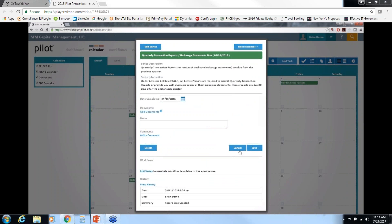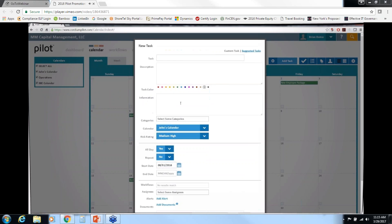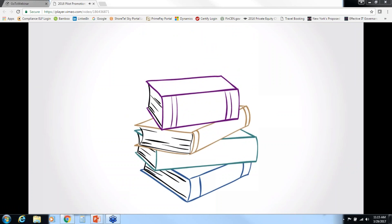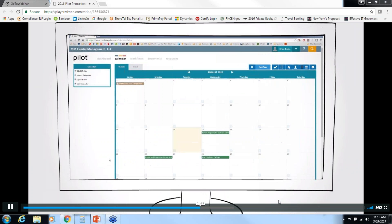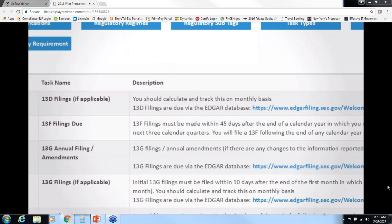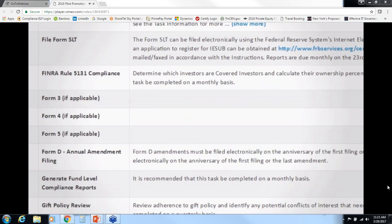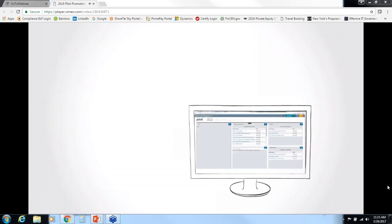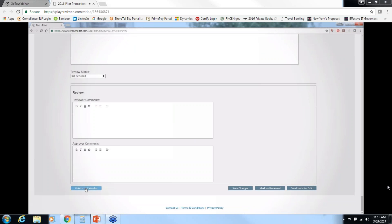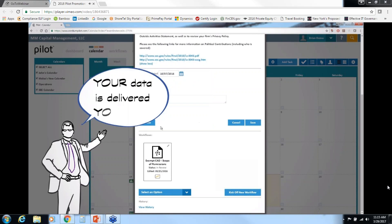The calendar system is easy to set up by category, user, or risk level. Filters allow you to view your data using parameters that you set. During implementation, we use your compliance manual to create a baseline of tasks to ensure consistency with current policies and procedures. You can add tasks as new regulations arise, or use suggested task libraries containing detailed regulatory background information updated as regulations change. Pilot's process-driven workflows can automate tasks using a combination of forms, actions, and transactions, delivering your data your way.